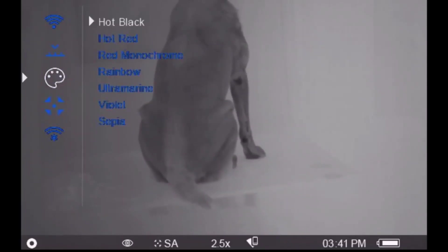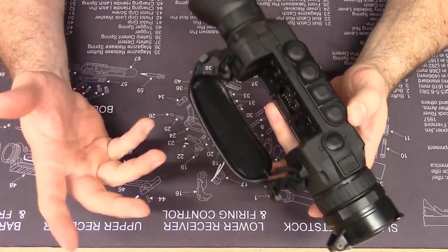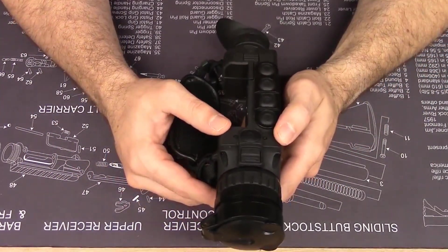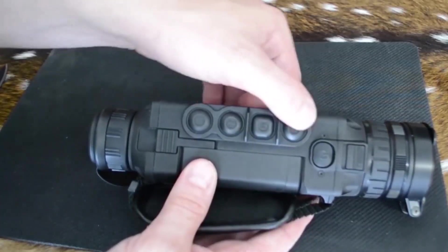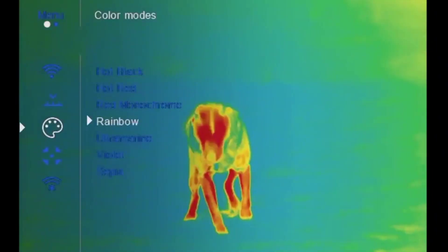You also have up to eight color palette displays to choose from. As a new model to the market, it includes the latest software and 8GB internal storage for the onboard video recorder, built-in Wi-Fi, Stadiometric rangefinder, and an integrated accelerometer. It turns out this monocular does everything.